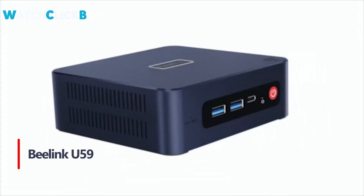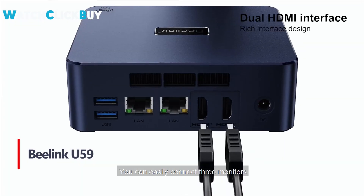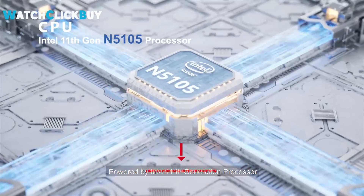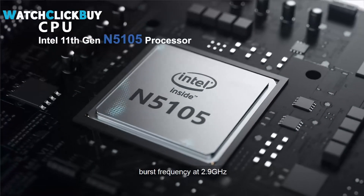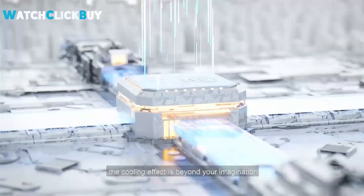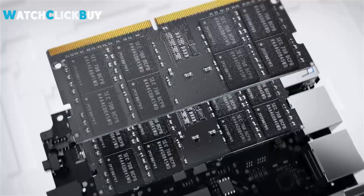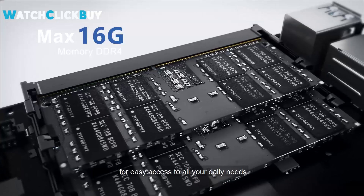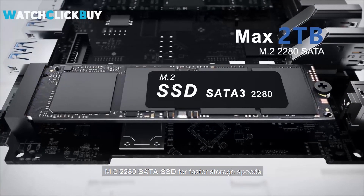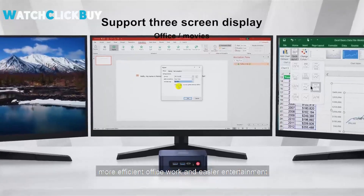5. The Beelink U59 mini PC packs powerful performance into a compact design, making it an excellent choice for both light office tasks and more demanding applications like AI, PS, and CAD. Powered by the N5105 processor, it ensures smooth multitasking with 16GB DDR4 RAM and a 512GB SSD, and it can be expanded for additional storage. With UHD graphics and dual HDMI ports, enjoy stunning 4K visuals across two monitors. It also supports dual-band Wi-Fi, dual NIC LAN, and efficient heat dissipation, ensuring reliable performance. Perfect for creating a sleek, powerful workstation anywhere you need it.